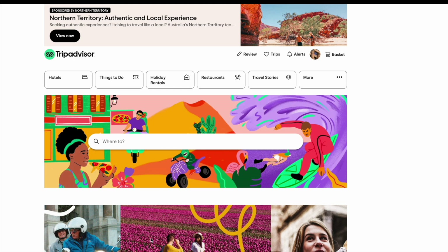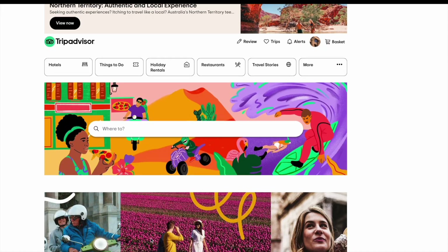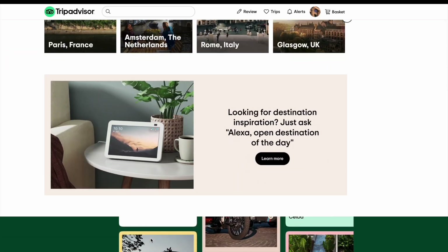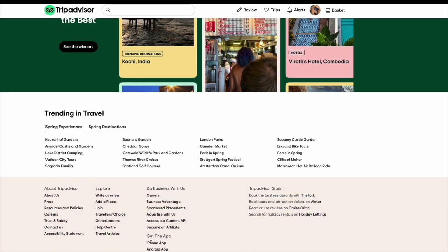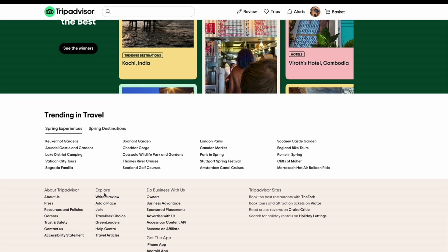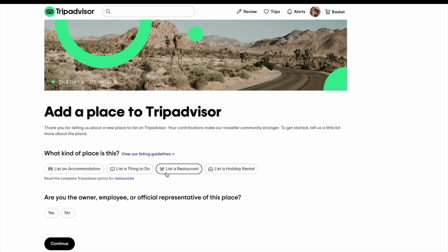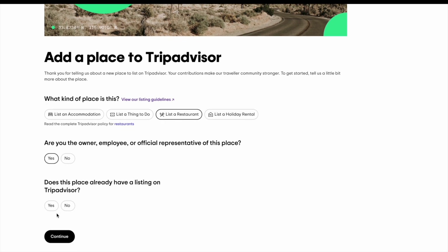Go to the TripAdvisor website at www.tripadvisor.com, and right at the bottom you'll find a link called 'Add a Place.' Click on it and you'll be taken through a series of questions about how you own or have a relationship with the pub. Select 'Restaurant' as the property type, and enter your pub's name and location in the fields provided.